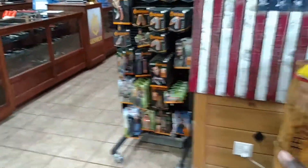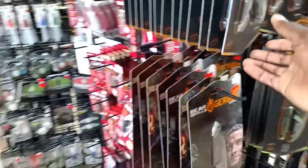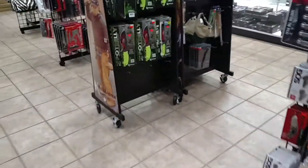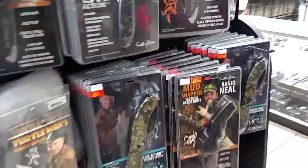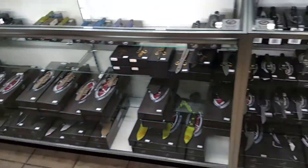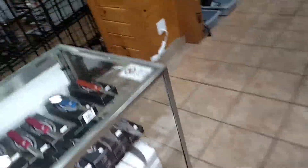So, this is the knife store. And as you can see, we have Gerber Bear Grylls knives — more Gerber, which I'm really into. We have Cutco Masters over here, these knives here, and this whole case of knives. There are different levels of knives in this store.